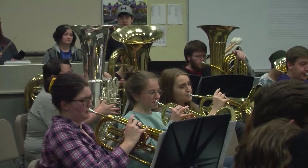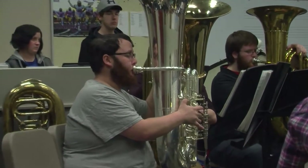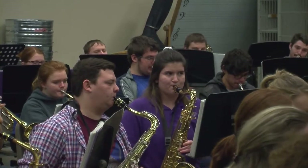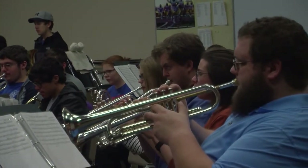We offer several ensembles. Our concert band is the core ensemble of our program — traditional concert band. We play traditional concert band literature. We also offer a jazz ensemble, traditional big band instrumentation: rhythm section, five saxophones, four trombones, four trumpets. They play traditional jazz and big band literature and do some improvisation as well.